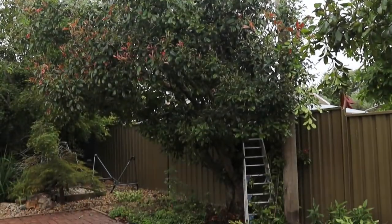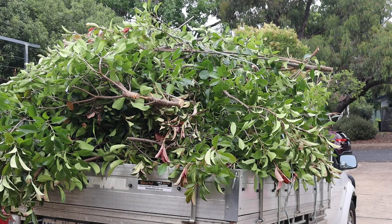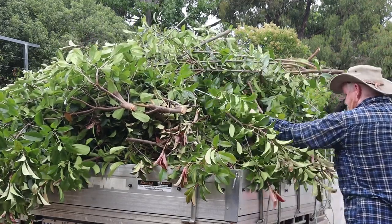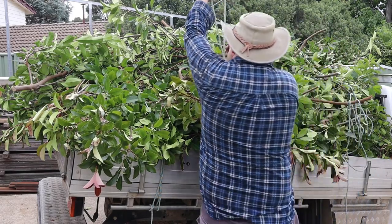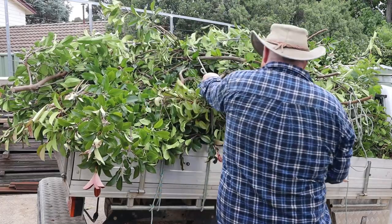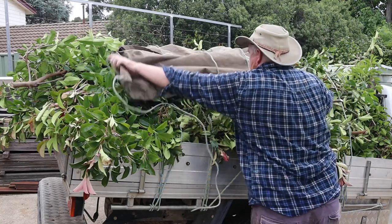After two hours of work we'd finished the pruning. The next step is to secure the load with multiple ropes, then top it off with a tarpaulin to hold most of the leaves in place.